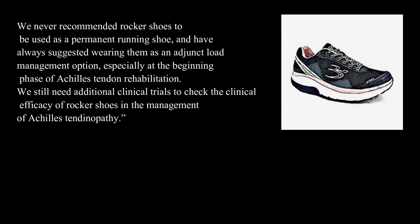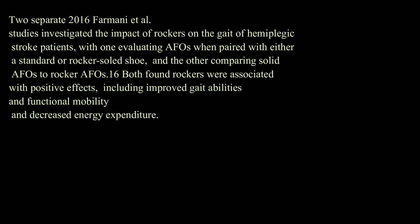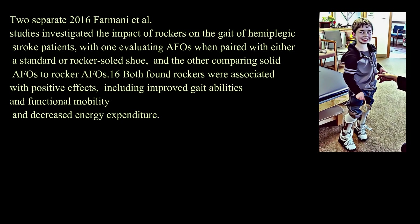We still need additional clinical trials to check the clinical efficacy of rocker shoes in the management of Achilles tendinopathy. Other research has shown that combining rockers with orthoses or integrating them into orthotic designs may elicit benefits as well. In a 2012 study by Fong et al., the combination of toe-only rocker shoes and a custom-made foot orthosis was associated with a significantly lower visual analog scale pain score than either of the two modifications alone in patients with unilateral plantar fasciitis. Two separate 2016 Farmani et al. studies investigated the impact of rockers on the gait of hemiplegic stroke patients, and both found that rockers were associated with positive effects, including improved gait abilities, functional mobility, and decreased energy expenditure.